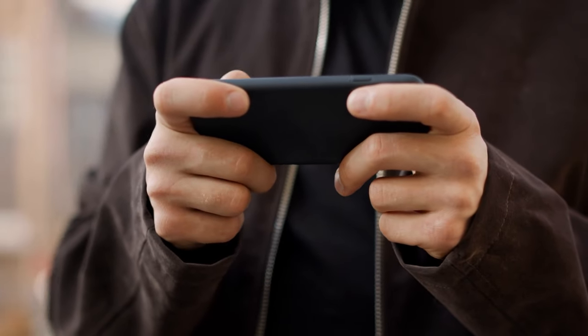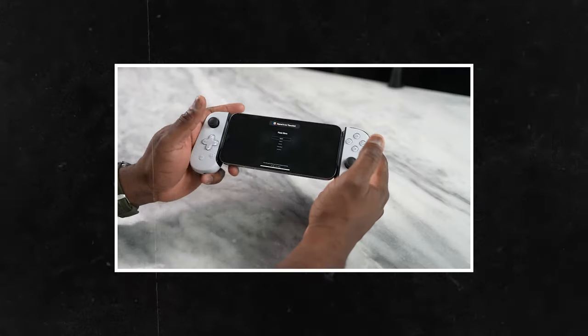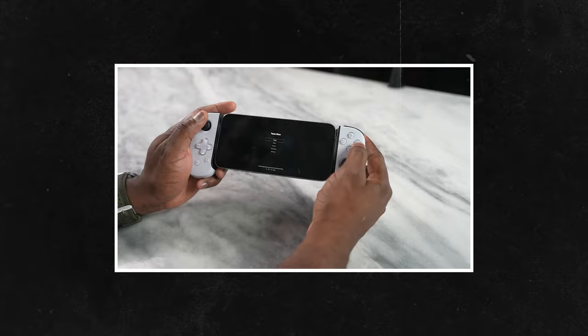For those of you that love mobile gaming, you're going to love this next product. The Backbone One essentially transforms your iPhone into the ultimate gaming console.